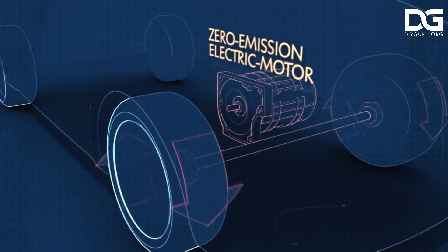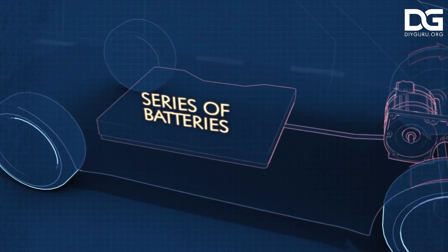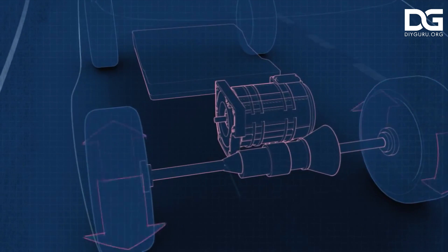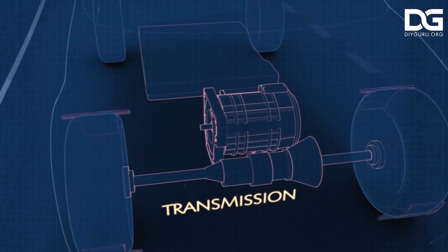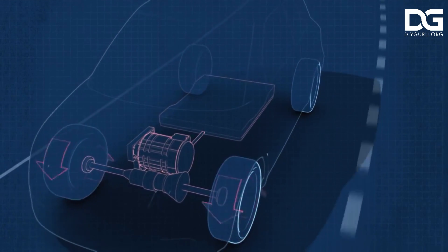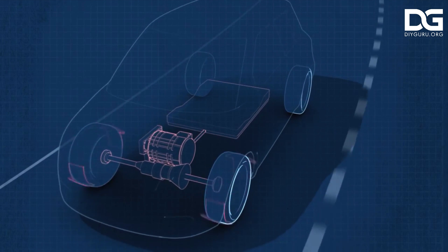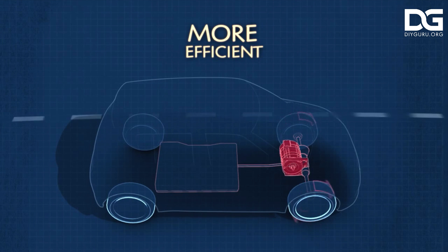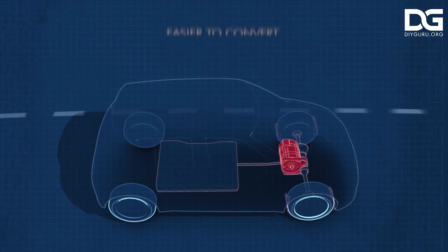Coming to the components of an electric vehicle: understanding how an electric vehicle works is actually much simpler than understanding how a gas or diesel-powered vehicle works. That's why we created infographics and animations to help our audience understand the basics of electric vehicles and how they could be instrumental in changing our environment for the better.